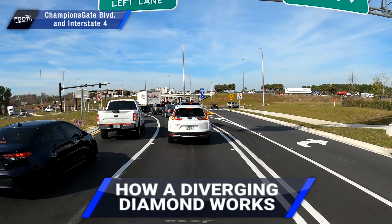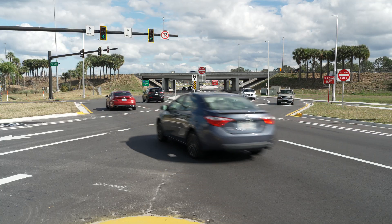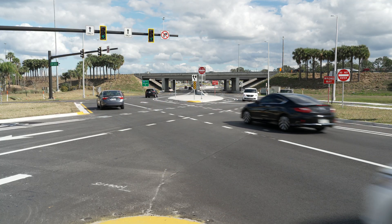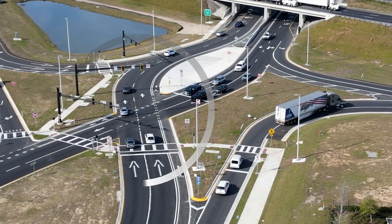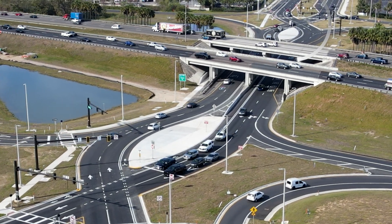This is how a diverging diamond works. As traffic on the local road approaches the interstate, it switches sides at a traffic signal. After traveling over or under the interstate, traffic switches back at another traffic signal.